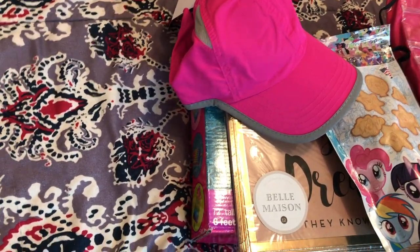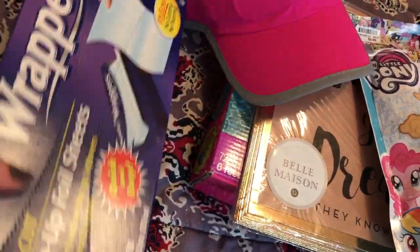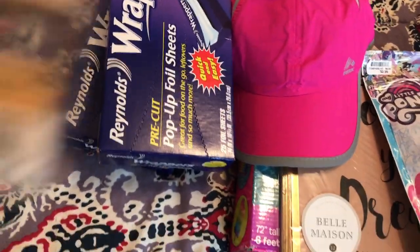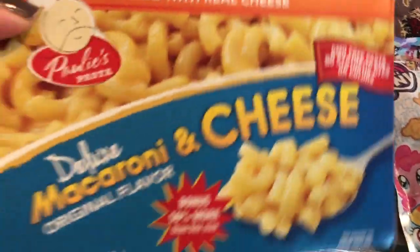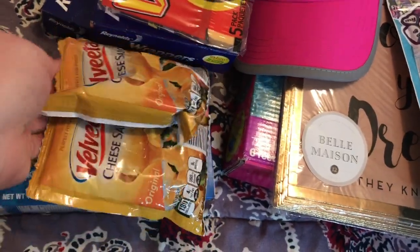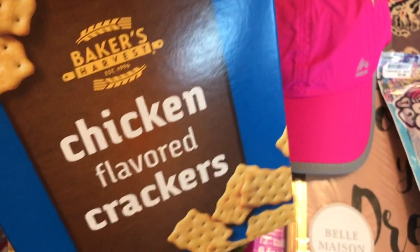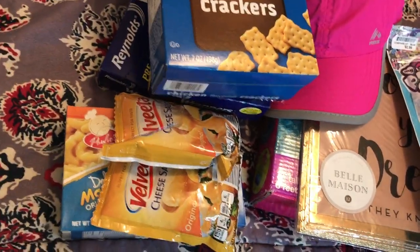The next bag's from the Dollar Tree. Got two packs of foil — pop-up foil. These cheese crackers. The deluxe macaroni and cheese, two packs. Two packs of cheese sauce. The chicken flavored crackers. And my husband's favorite — Mike and Ike.